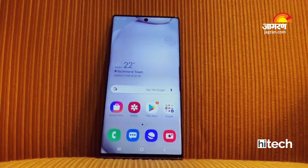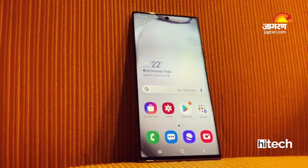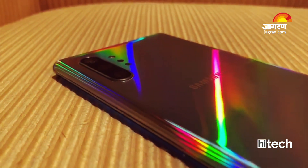Hello guys and girls, welcome to Jack and Hi-Tech. My name is Sadar Sharma and in today's video we are going to talk about Samsung's new flagship phones which have launched in Bharat. Samsung has launched the Samsung Galaxy Note 10 and Note 10 Plus, and we are going to tell you about this.